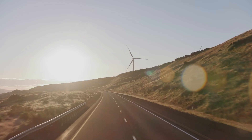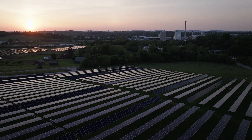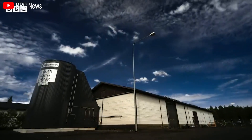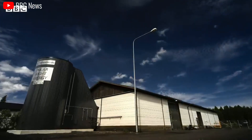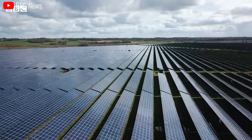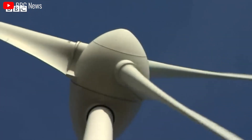Imagine a world where energy storage is no longer a cost barrier for widespread adoption of renewable sources like solar and wind power. With a longer projected lifespan and a potential cost reduction exceeding $2,600 for a typical home energy storage system, the readily available nature of sand coupled with the lower environmental impact of its sourcing compared to lithium paves the way for a more sustainable future for energy storage.